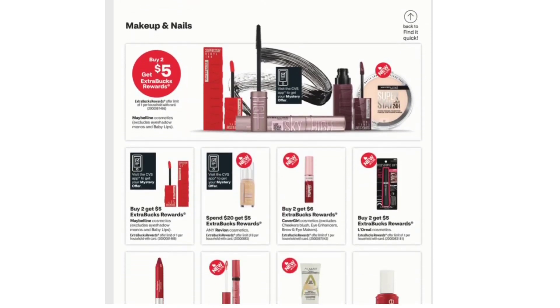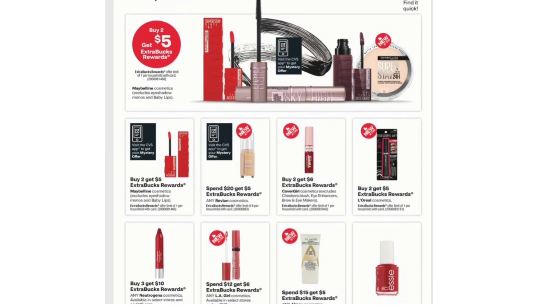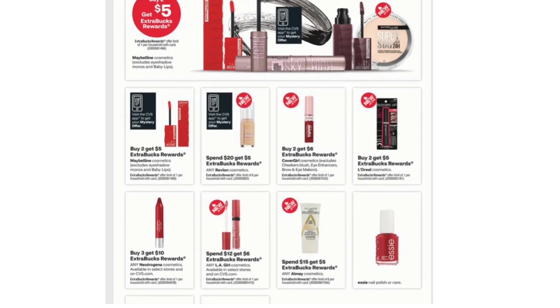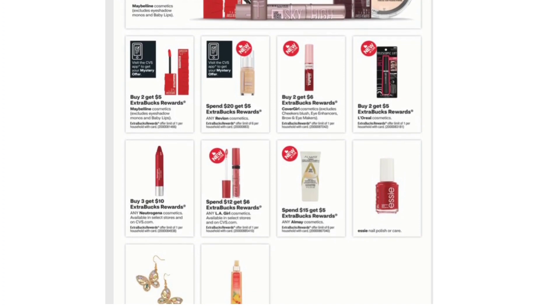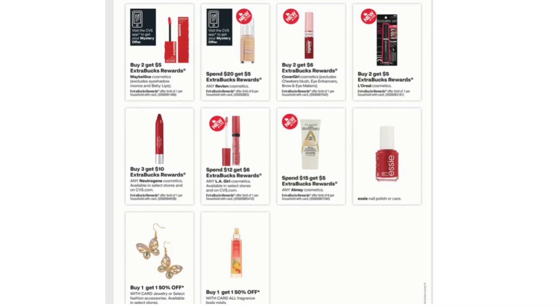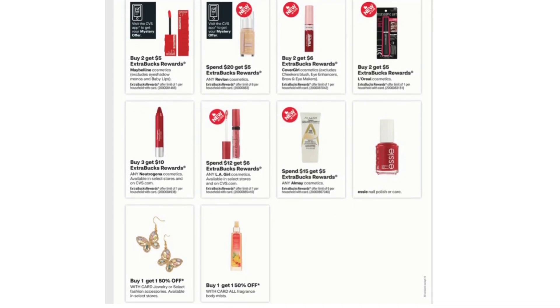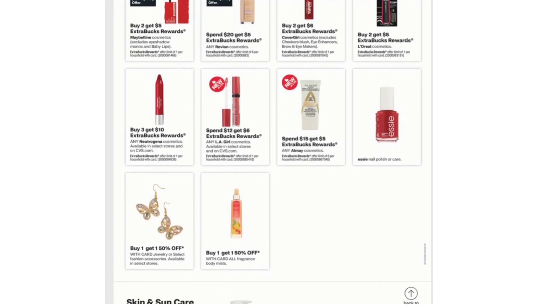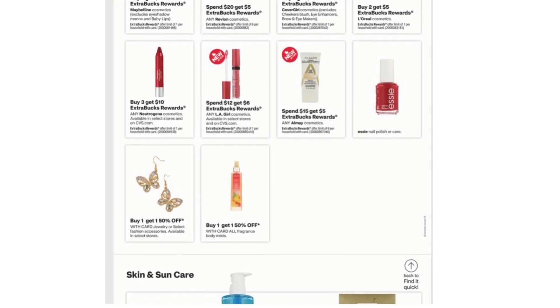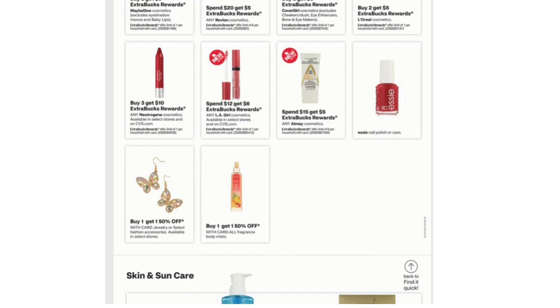Next we have Makeup and Nails. Maybelline Cosmetics: Buy Two Get $5 Extra Bucks, excluding Eyeshadow Monos and Baby Lips. We also have deals on Revlon, CoverGirl, and L'Oreal again. Any Neutrogena Cosmetics is Buy Three Get $10 Extra Bucks. Spend $12 Get $6 on any L.A. Girl Cosmetics. Spend $15 Get $5 on any Almay Cosmetics.